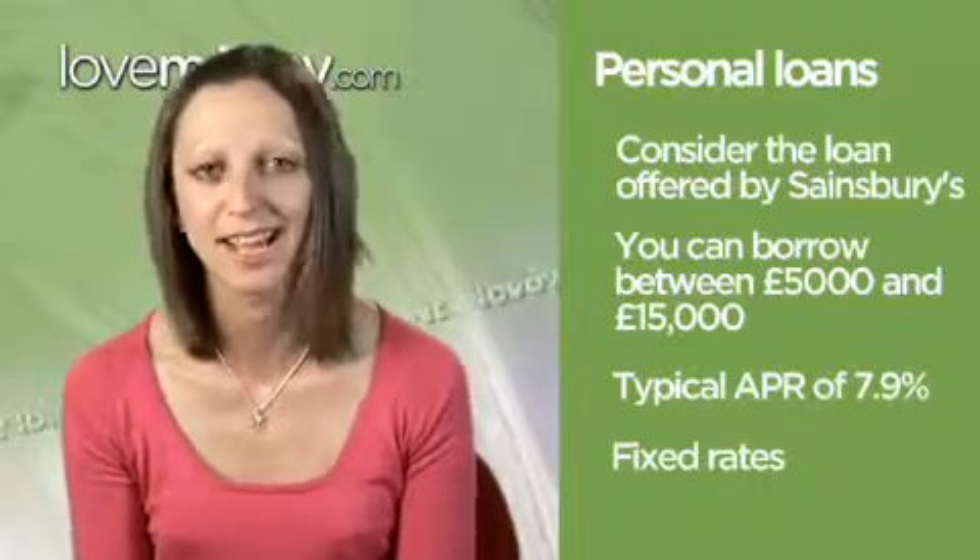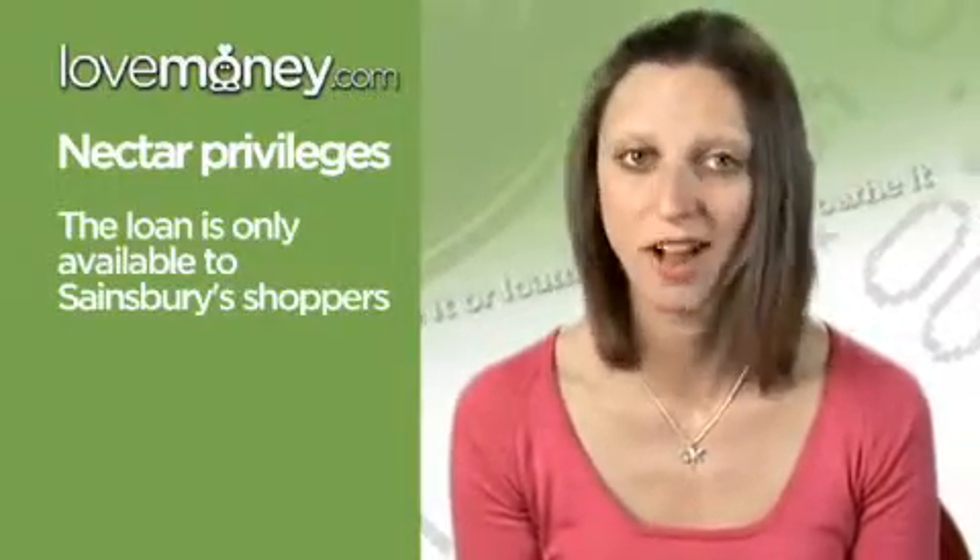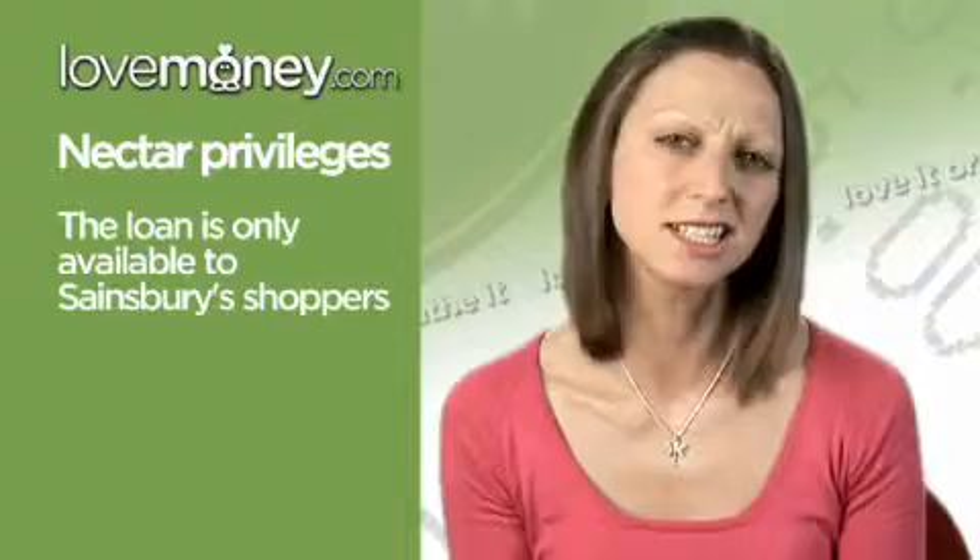Better still, the rates are fixed, making it easy for you to plan ahead. But of course, nothing is perfect. The low-rate loan is only available to Sainsbury's shoppers who have a Nectar card, but this is a minor hitch, because you can easily apply for one at the Nectar website for free.